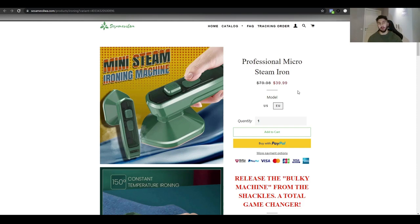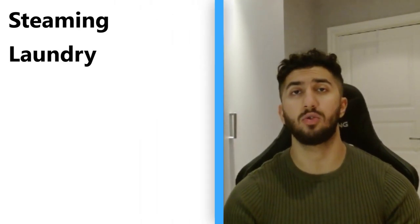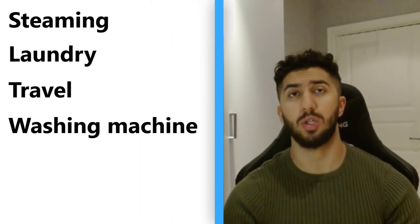At $49.99 or $54.99 I'd still expect around a five to six percent conversion rate, and then I'd start optimizing as traffic came in. The top five interests I'd target for this product are: steaming, laundry, travel, washing machine, and cloth dryer.